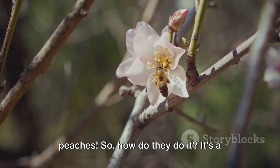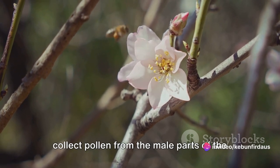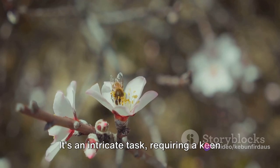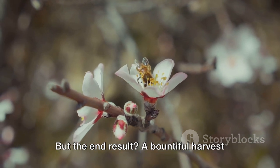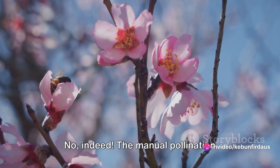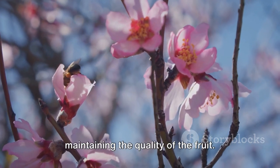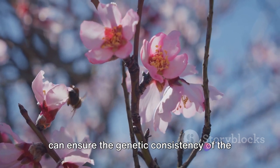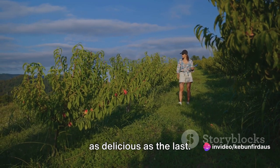So how do they do it? It's a delicate yet straightforward process. Farmers armed with a small brush gently collect pollen from the male parts of the flower — the stamens — and then transfer it to the female parts, the pistil. It's an intricate task requiring a keen eye and a steady hand, but the end result is a bountiful harvest of juicy, mouth-watering peaches. The manual pollination process also plays a significant role in maintaining quality, as controlling pollination allows farmers to ensure the genetic consistency of the peaches, making certain that each fruit is as delicious as the last.